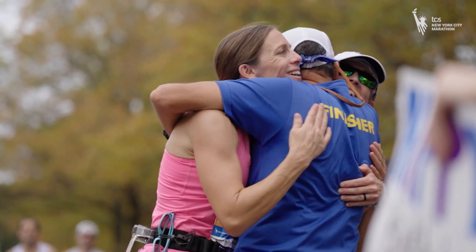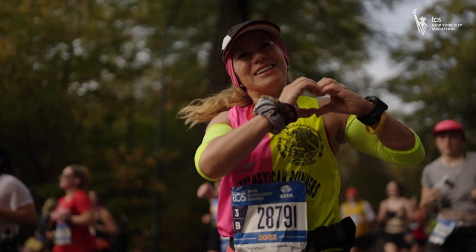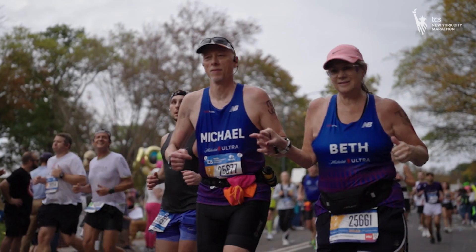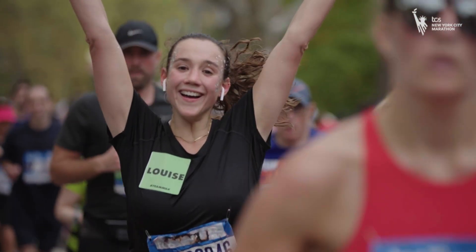1970 was the first year of the TCS New York City Marathon, contained completely in Central Park. In 1976, the five-borough course came into existence. What makes Central Park so synonymous with this race? Well, as we know, it's New York City's backyard. It used to be loops around the park, and now we have the opportunity to run all five boroughs and finish in what is now New York's backyard.